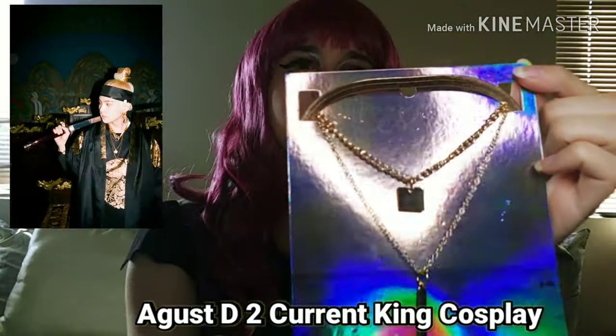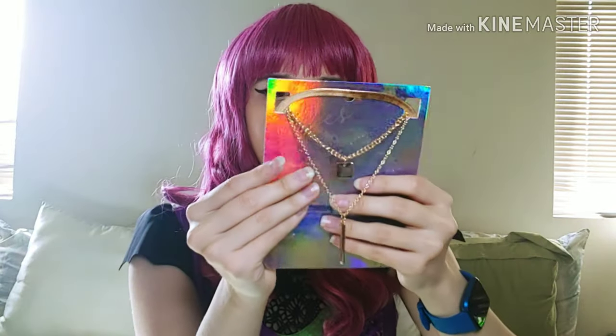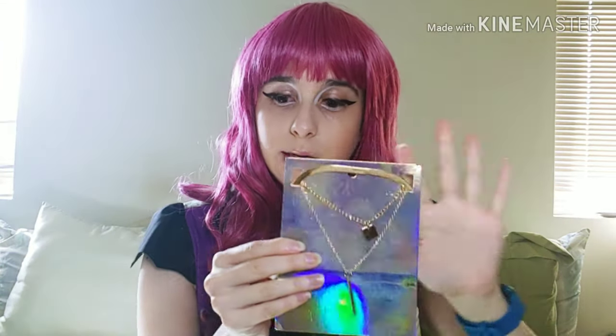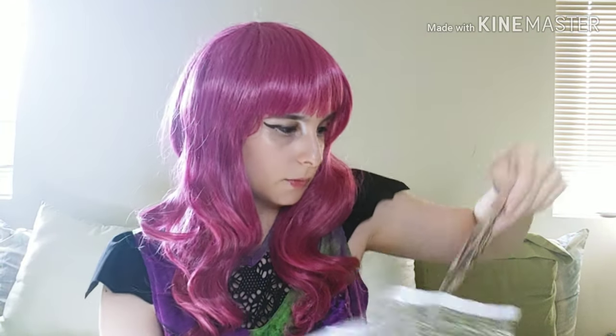This is a three-necklace set modeled after the king's necklaces. These are actually really nice — I like the look. I wanted a nice layered look and this delivers. They are all separate necklaces on their own while also combining together, which I really like.